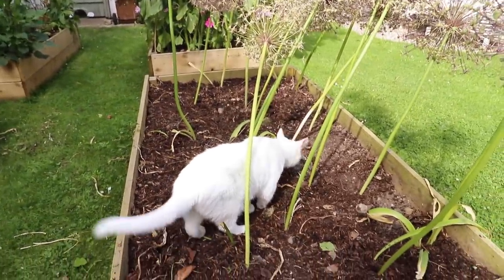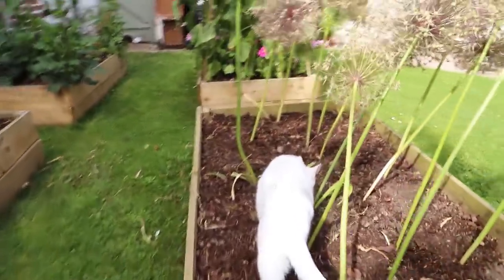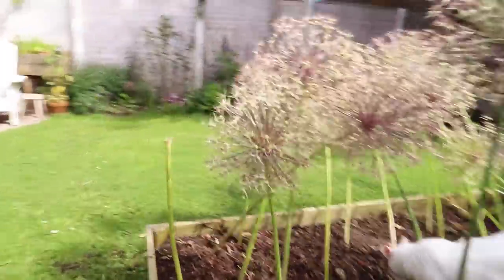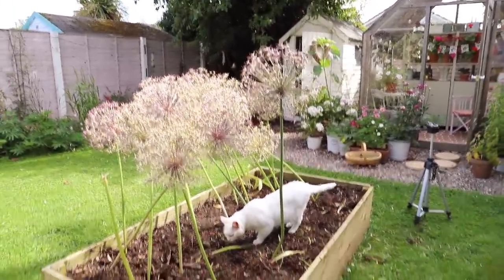Blondie is like 'ooh, a fresh flower bed for me to poop in!' I hope you enjoy it, bee. I also left the seed heads on the alliums — just gives them a bit more time, and they're cute; they look like giant Ginny Joes or something.